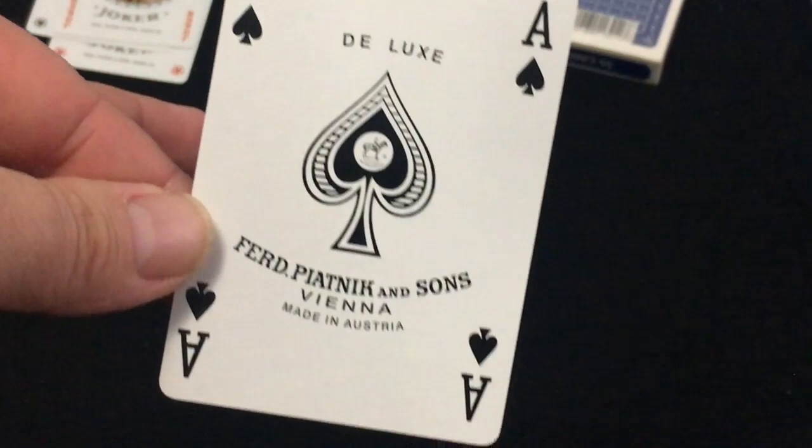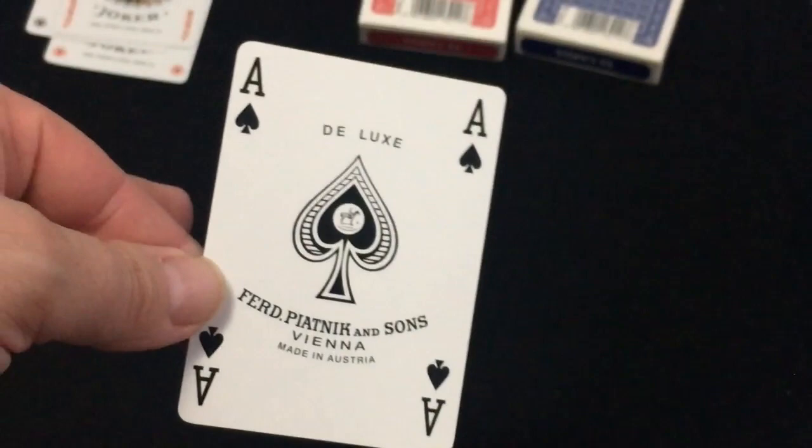It has four indexes as you can see. The ace of hearts also has a logo on it and a little ad copy. Everything else is fairly straightforward.